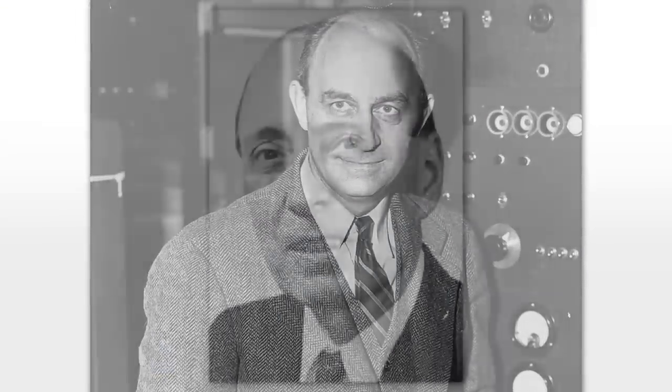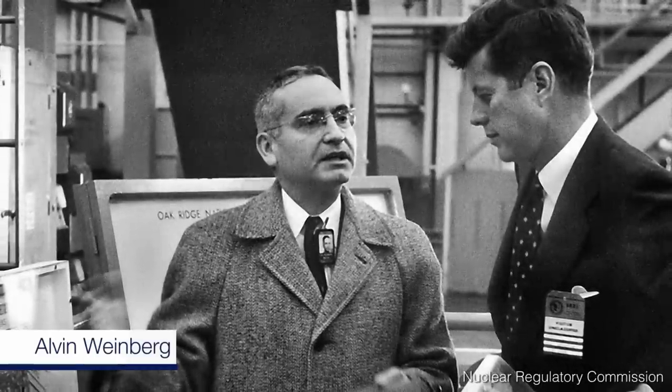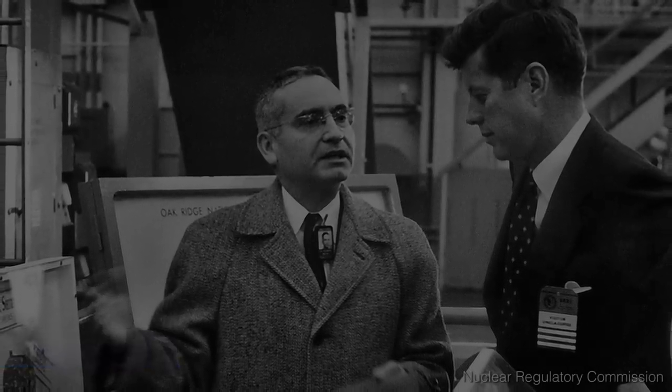It was a project led by Fermi. The design was principally done by Eugene Wigner, who was a Nobel Prize winner and led research at the lab for a number of years, and by Alvin Weinberg, who was the director of the lab for a number of years.